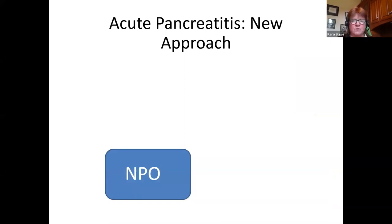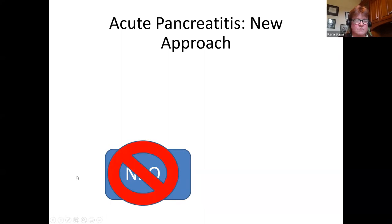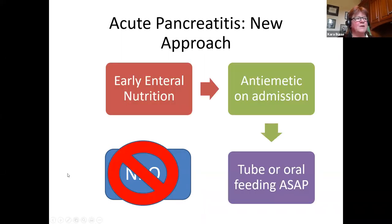Rather than fasting being beneficial, it actually could lead to intestinal mucosal atrophy and enterocyte apoptosis and a breakdown in the intestinal barrier resulting in increased intestinal permeability. The gut itself starts to contribute to the systemic inflammatory response in acute pancreatitis — and there's enough going on, we do not want that. So are we going to keep them NPO? No. We're going to start nutrition early by giving an anti-emetic and starting nutrition either via normal eating or through a tube.